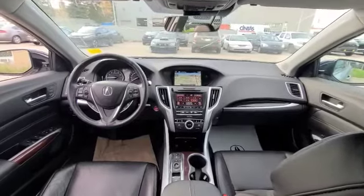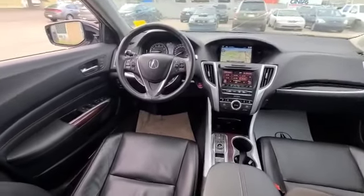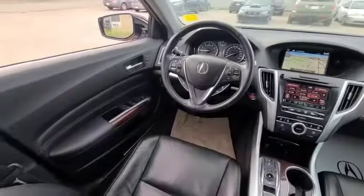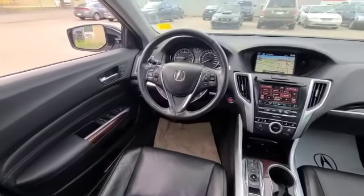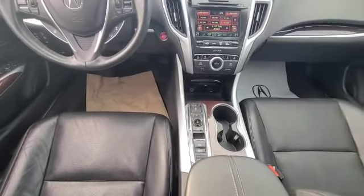Now, when you come inside this 2016 TLX, you can tell that the owner took really good care of it. Everything is in great condition. These seats are fantastic. You have the awesome dual displays in here. When you go down, you also have your different dynamic modes.